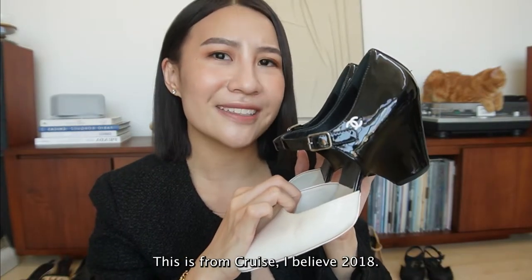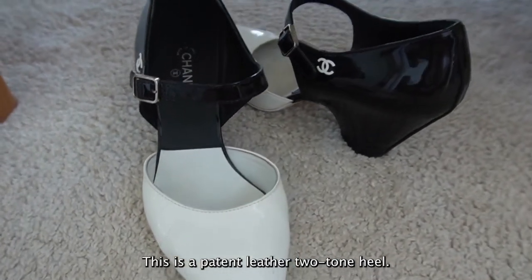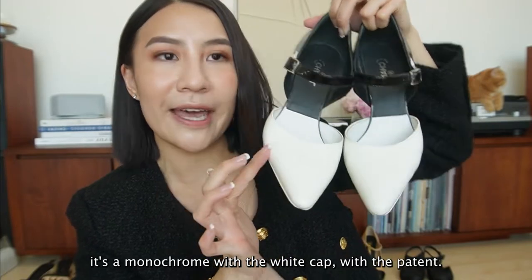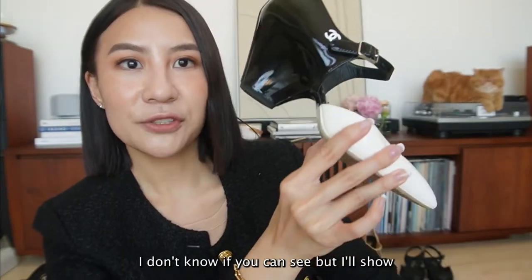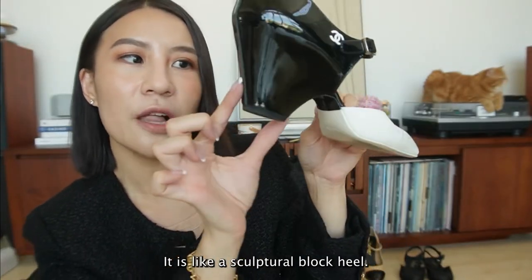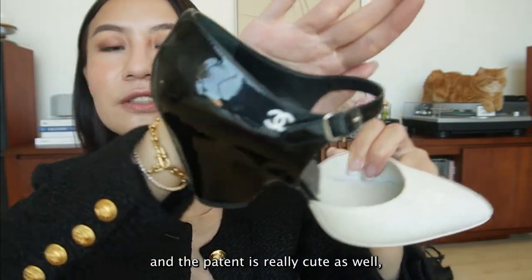This is from Cruise, I believe 2018. This is a patent leather two-tone heel - I think this is a Mary Jane. It's a monochrome with a white patent cap. Look at the heel - it's like a sculptural block heel, which is really cute, and the patent is really cute as well.